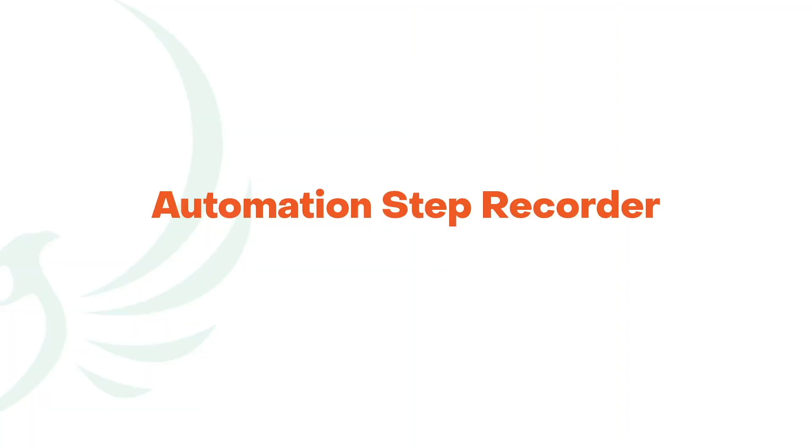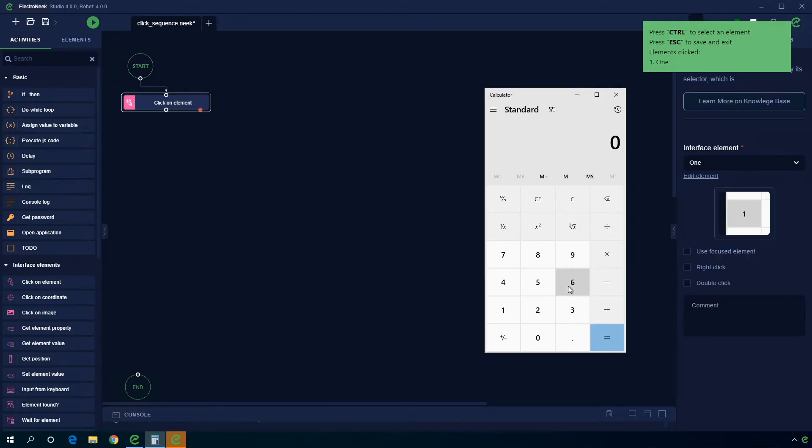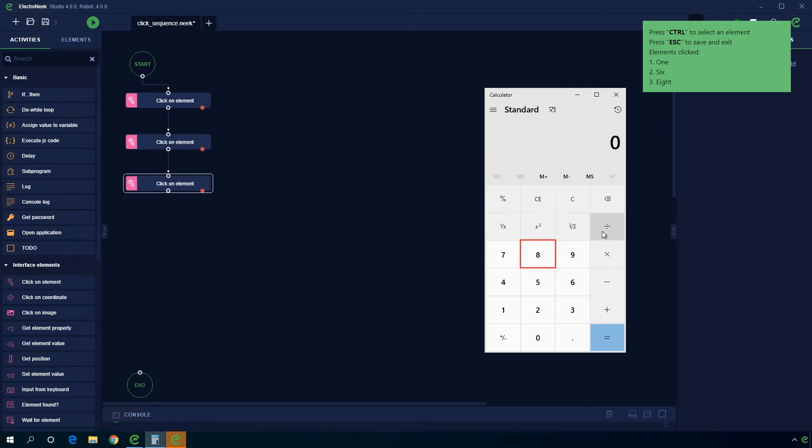Would you like to record an automated workflow from just clicking on the screen? Use the new automation step recorder to build sequences of automated actions and launch automations quicker than before.